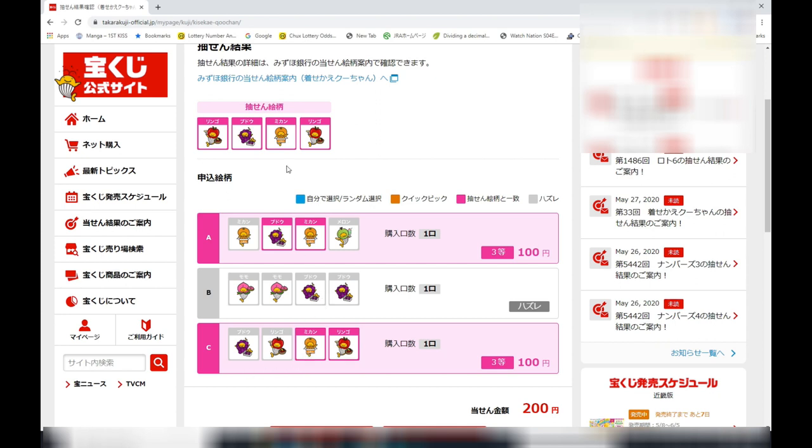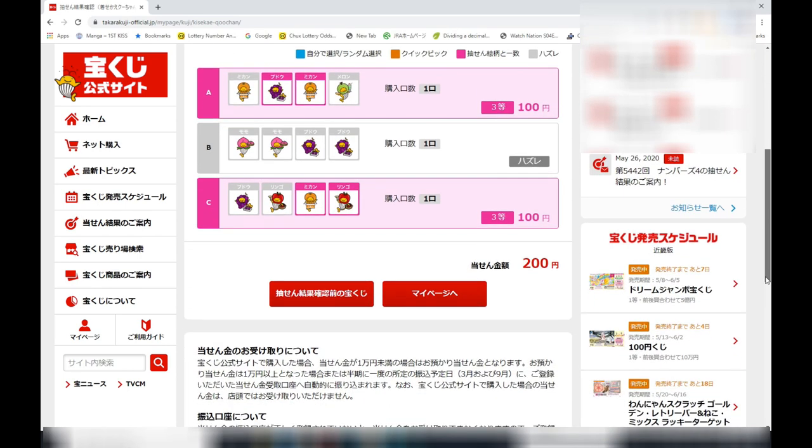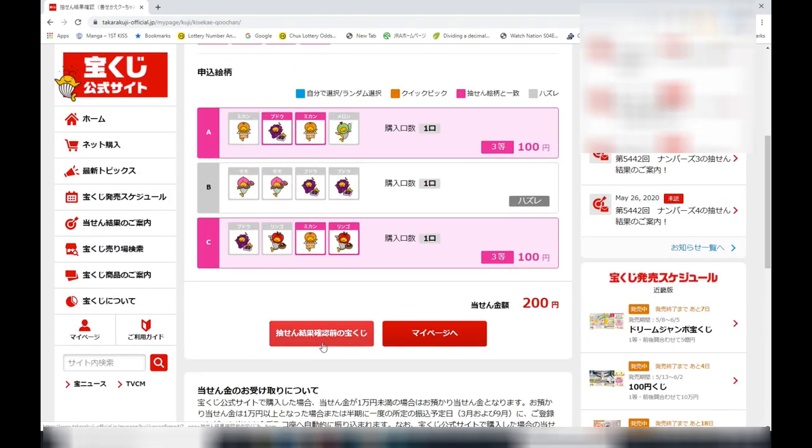Looking at row C of my selection, in the third and fourth positions, I have Mikan and Ringo, which matches the winning selection's third and fourth. That is why I won another 100 yen. Now you're probably wondering what to do with this 200 yen. Well, you can either have it transferred into your bank account or just leave it for another purchase.